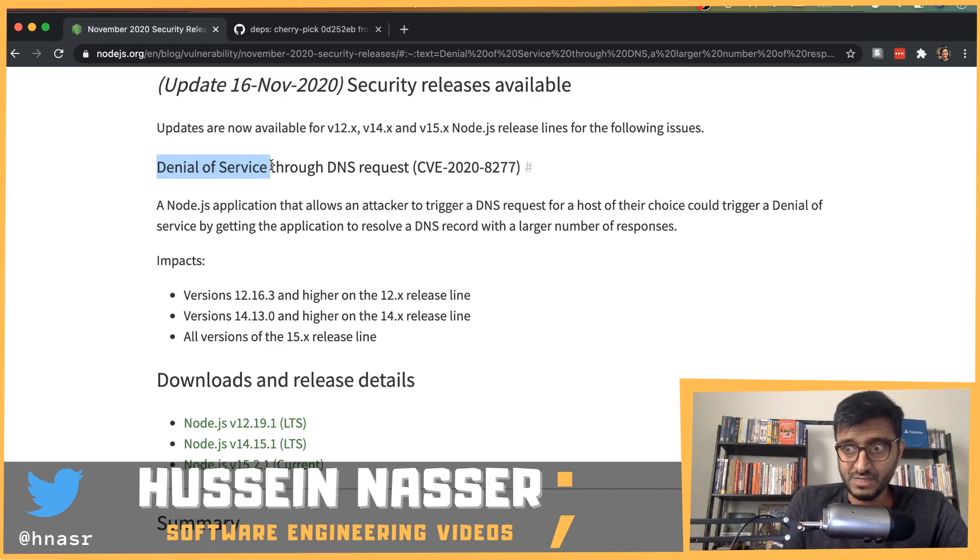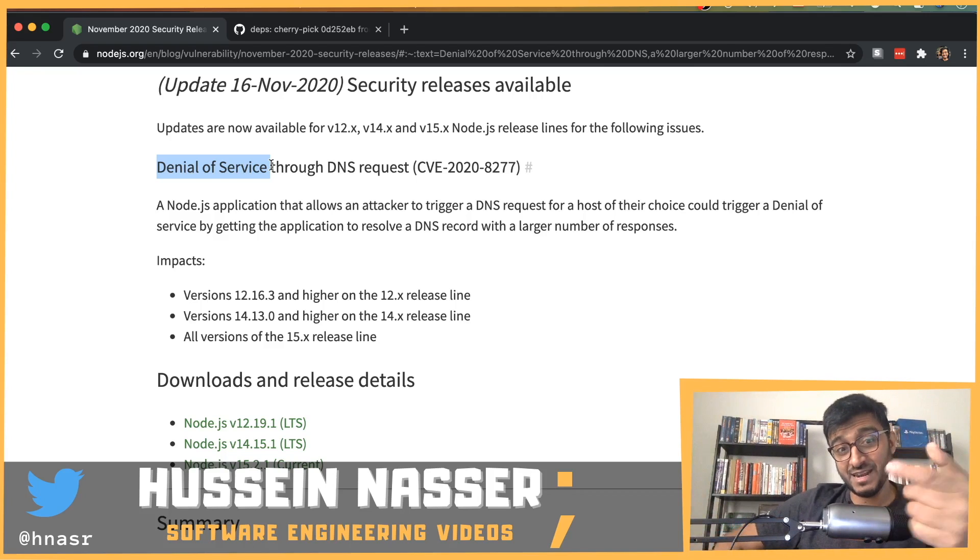If I have a Node.js app that resolves hostnames, I could create a DNS entry with 100 IP addresses and flood that Node.js service with that hostname. The app expects a maximum of, say, three records, but it gets 100 back as a result. Because the code doesn't check or respect the maximum number of records, once you exceed that array size, the app crashes.